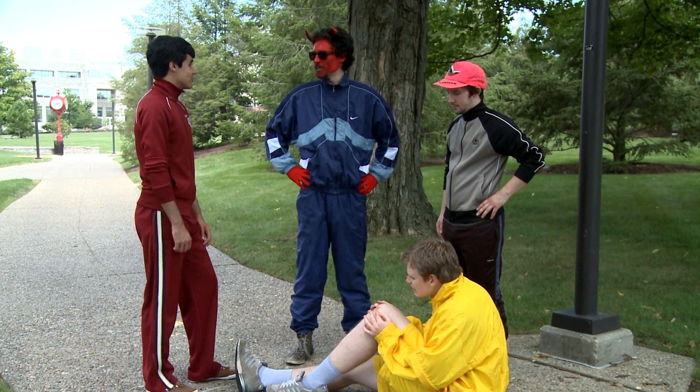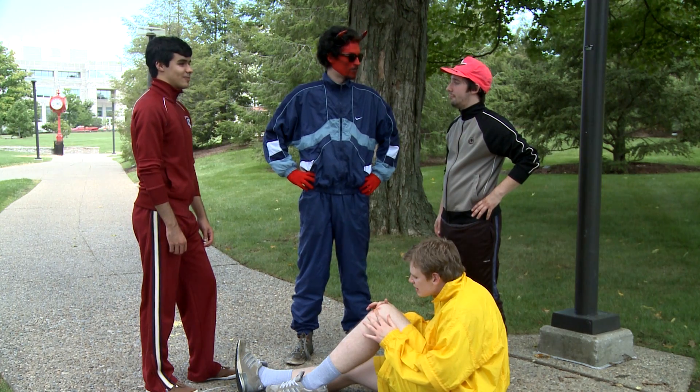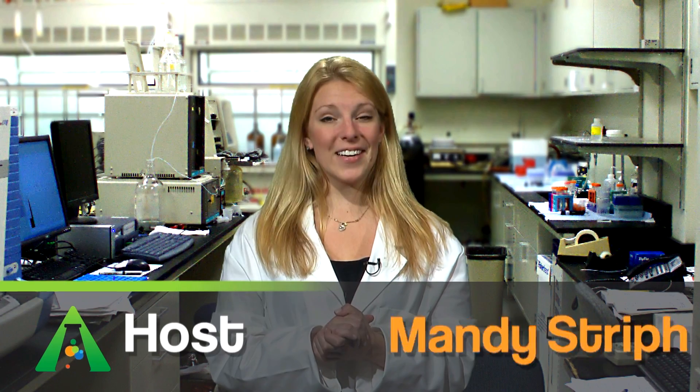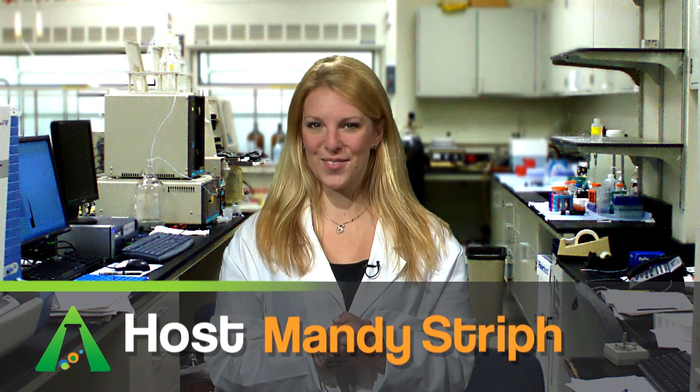Yeah, Denise got me that first aid kit. Just been sitting in the Prius this whole time. Never thought I'd use it, but hey, life's funny like that. I'm Mandi Streif, and this has been A Moment of Science.